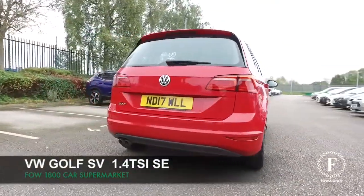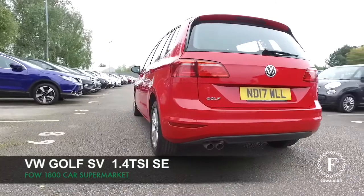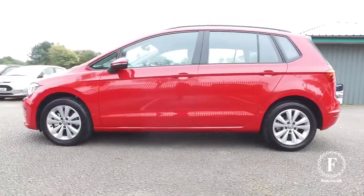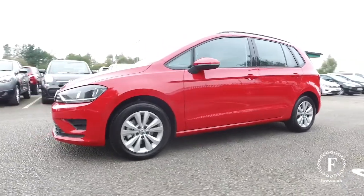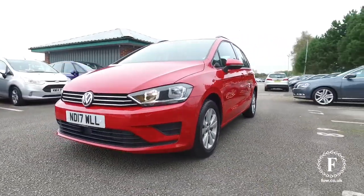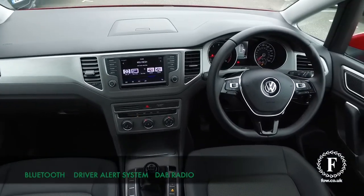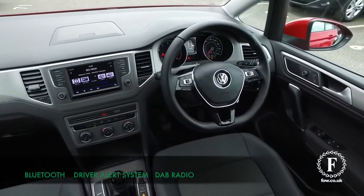The VW Golf has to be one of the most familiar cars on the road today, and for good reason. It just looks great, the build quality is top notch, it's a great car to drive, and of course it's roomy inside and very comfortable too. The running costs are going to be very keen.